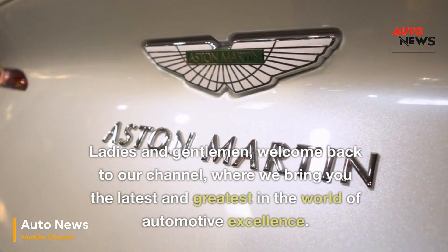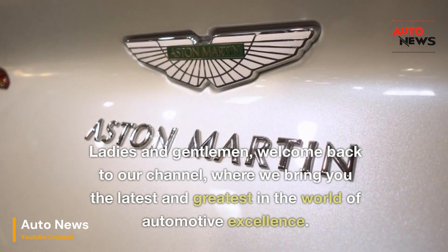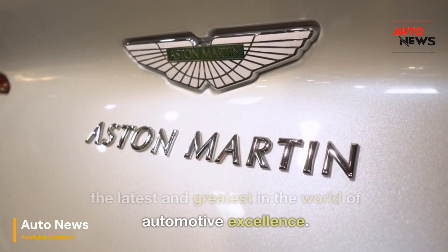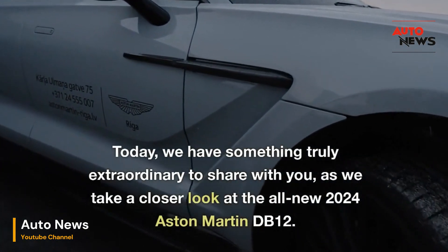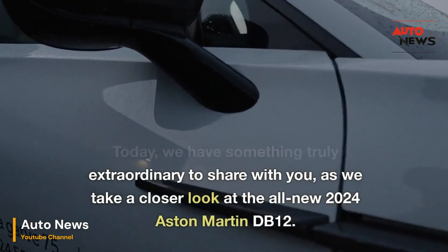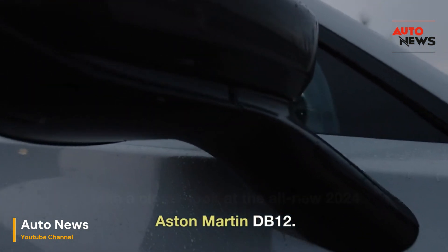Ladies and gentlemen, welcome back to our channel, where we bring you the latest and greatest in the world of automotive excellence. Today, we have something truly extraordinary to share with you, as we take a closer look at the all-new 2024 Aston Martin DB12.